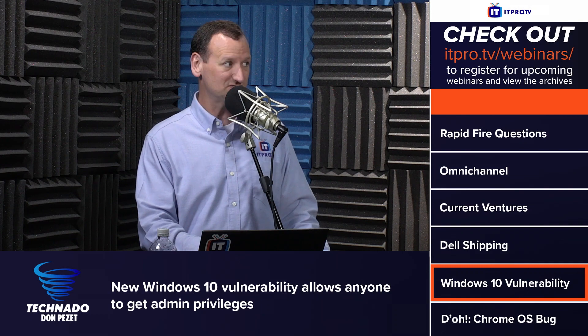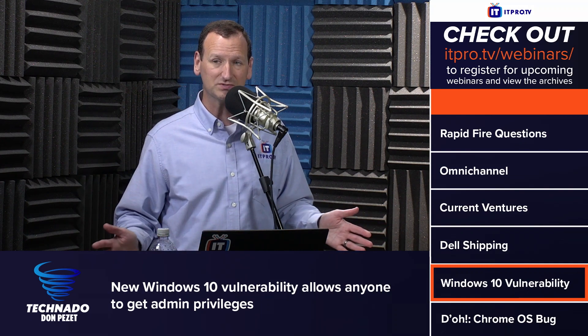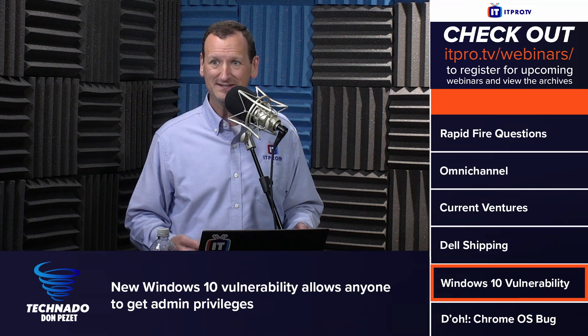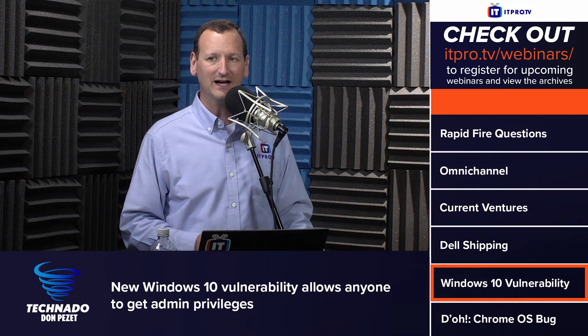You do have to have physical access to the machine and a login, although any login will do. The real risk is in environments like a university lab where students are allowed to use the machines — any student could become an admin if they wanted.